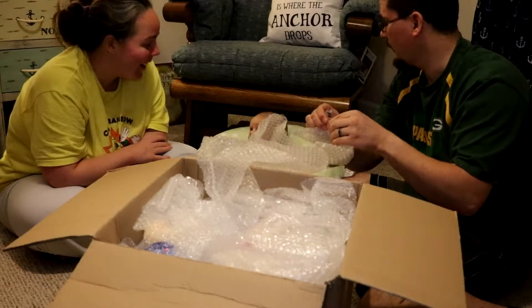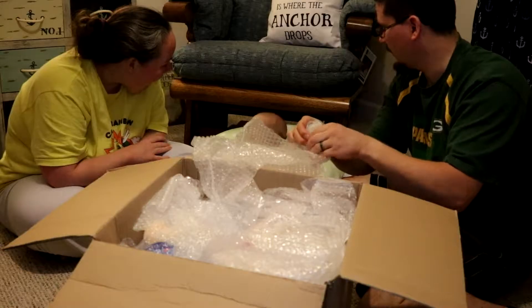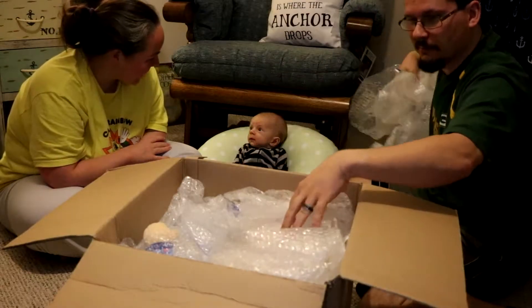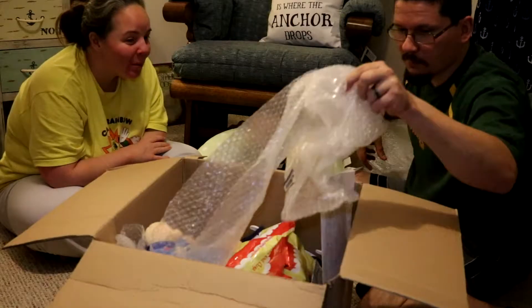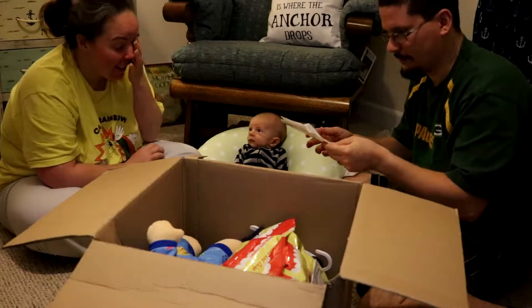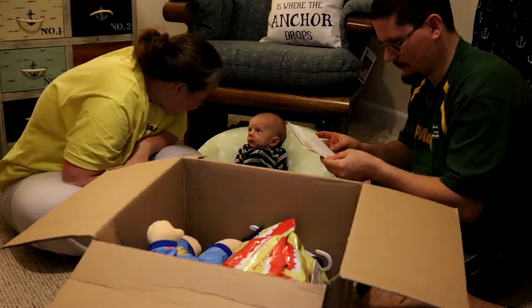We got bubble wrap. He's still looking at me. He is trying to talk to mom. Bubble wrap — lots of it too. You put all that up for cats and people in here. What we got?